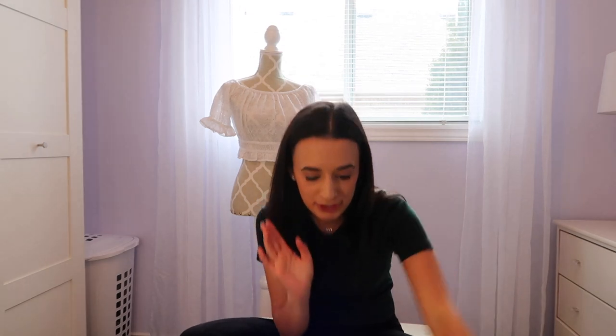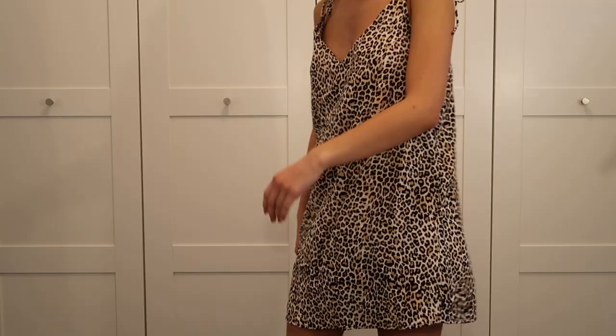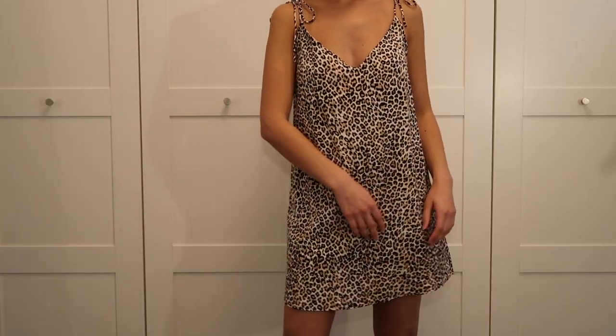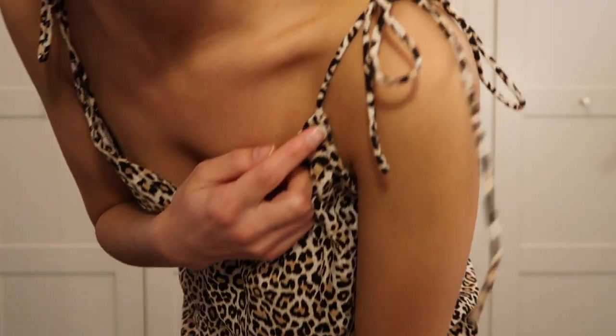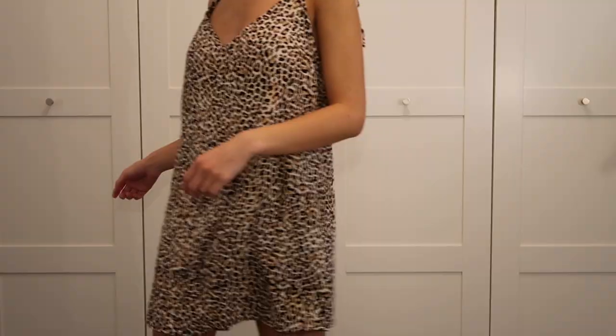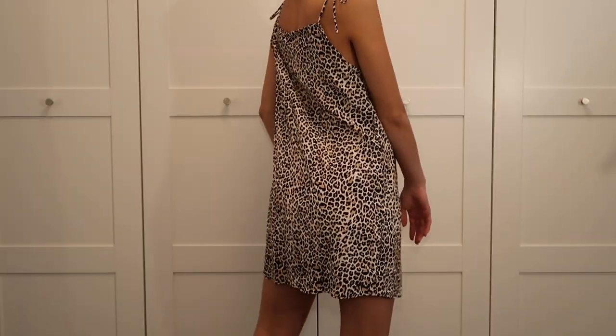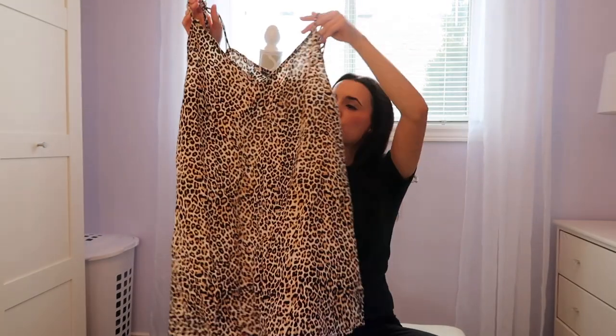The next thing I got from Princess Polly is another animal print — a leopard little cami dress. I think it's so cute; I think it's called their motel dress. It would be adorable with some boots or even those running shoes. I can also picture it layered underneath something like a black mock neck with some jewelry.